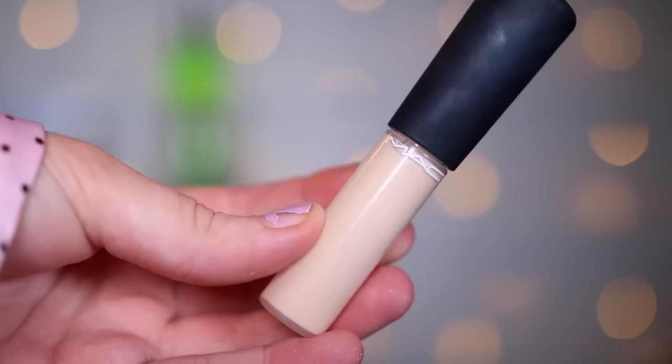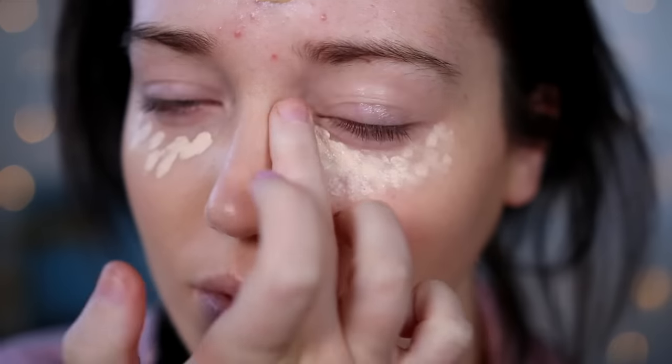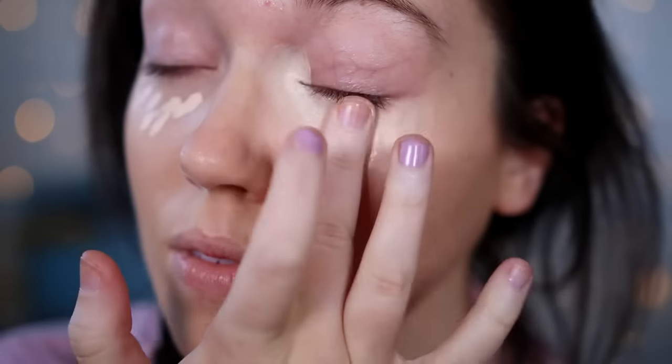The next thing I got is the MAC Mineralize Concealer in the shade NW15, and this is way too light and brightening for me. As you guys probably know, I wear fake tan, and I did used to wear the NC15 MAC Pro Longwear Concealer with my tan, but this one is really super dewy — it's just too light-reflecting and too light overall. Maybe in a darker colour it would be better, however it does crease a lot. If you've got really dry skin and dry under-eyes it would probably be great, but for me it's not too great — I do like the packaging though.